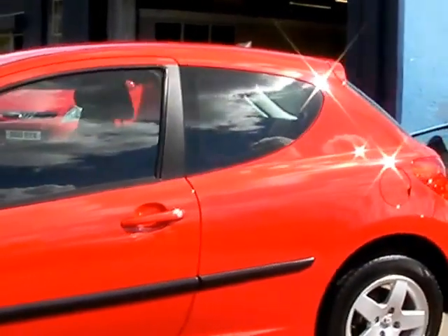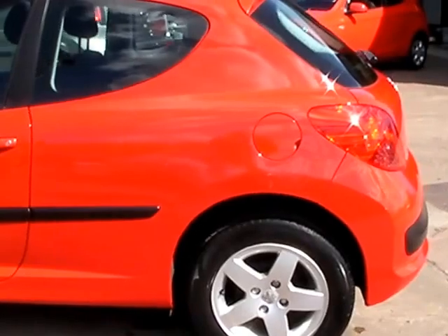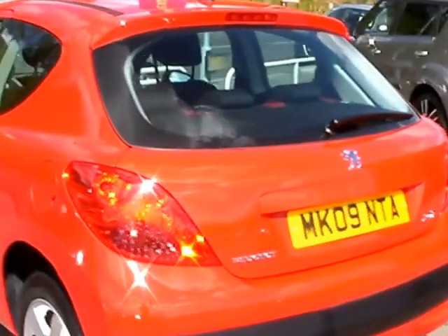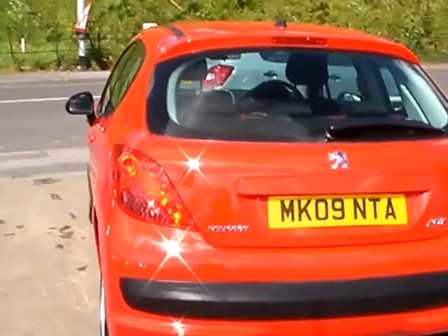This car is in bright red, has a 1400 petrol engine. The car has alloy wheels, air conditioning, electric windows, electric mirrors, five speed, radio CD player, power steering, and remote central locking.